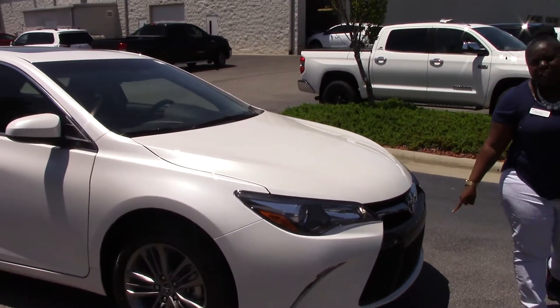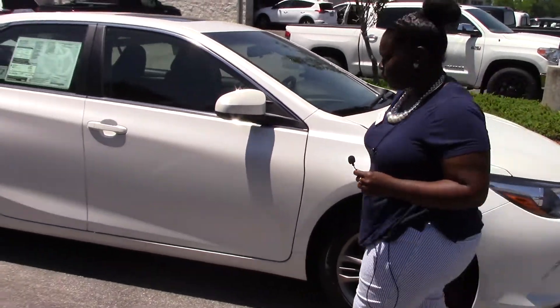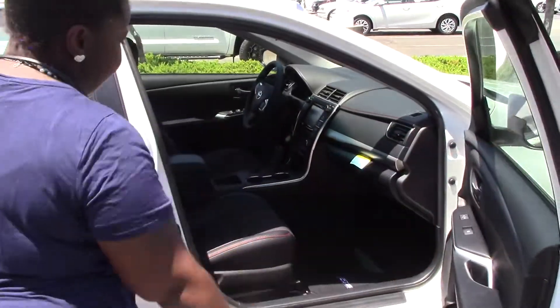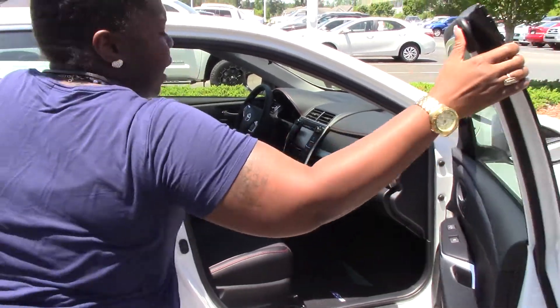You have your black honeycomb grill with your 17-inch alloy rims for a nice smooth ride. Check out the nice inside — very spacious. Your black fabric with the outline of red.